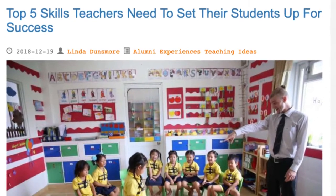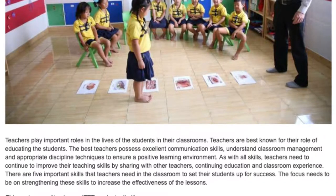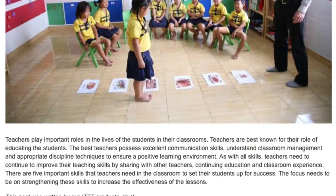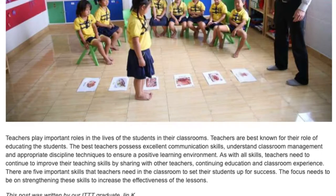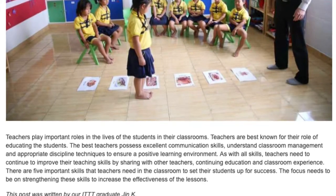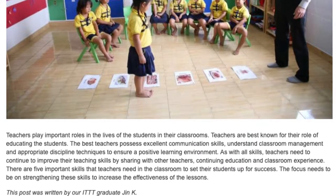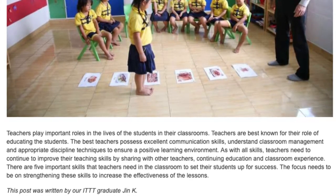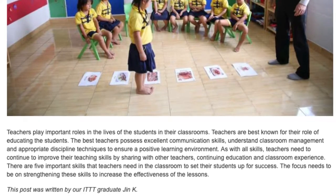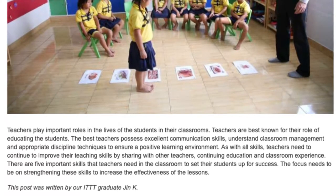Top 5 Skills Teachers Need To Set Their Students Up For Success. Teachers play important roles in the lives of the students in their classrooms. Teachers are best known for their role of educating students. The best teachers possess excellent communication skills, understand classroom management and appropriate discipline techniques to ensure a positive learning environment. There are five important skills that teachers need in the classroom to set their students up for success.